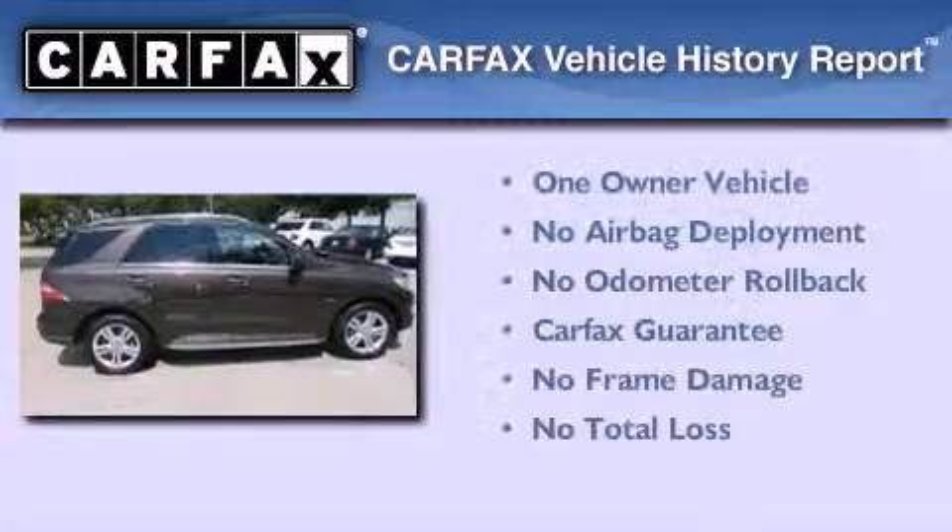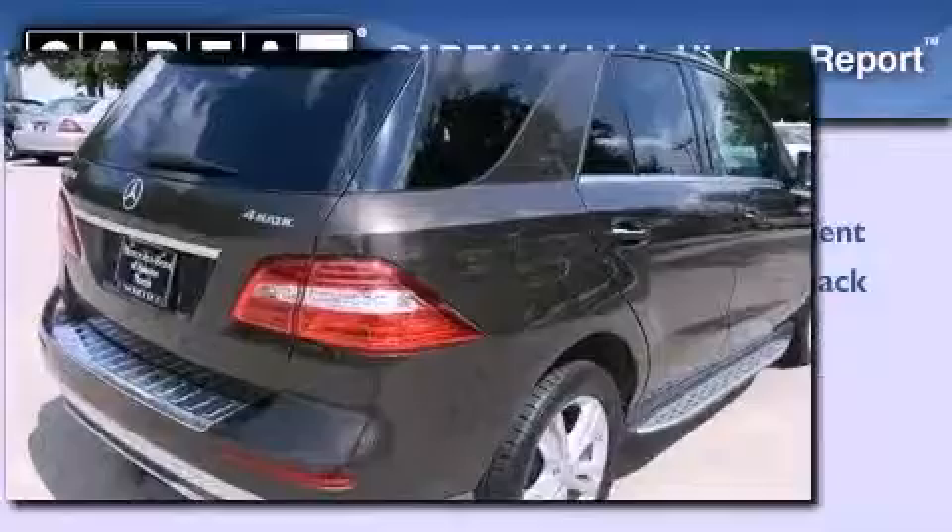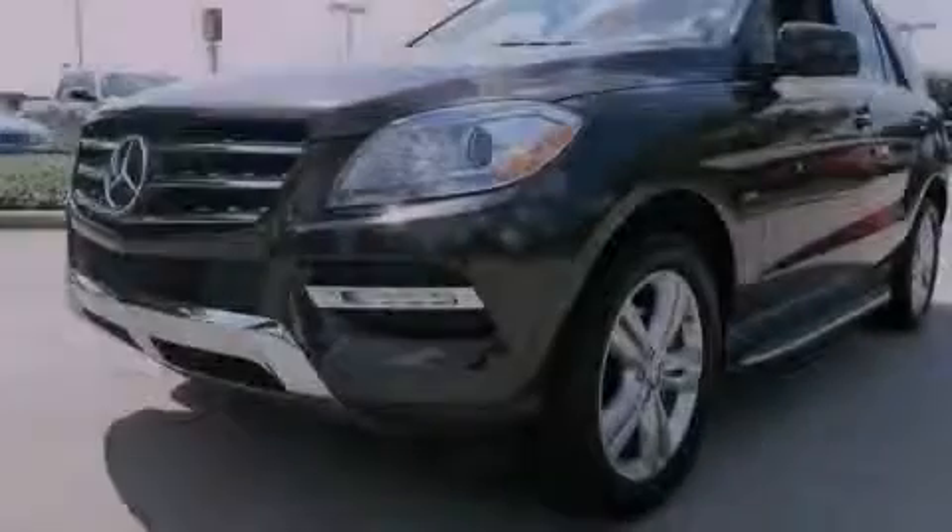This Mercedes has had only one owner, and it qualifies for the Carfax Buyback Guarantee. Call now to find out how you can own this breathtaking vehicle.